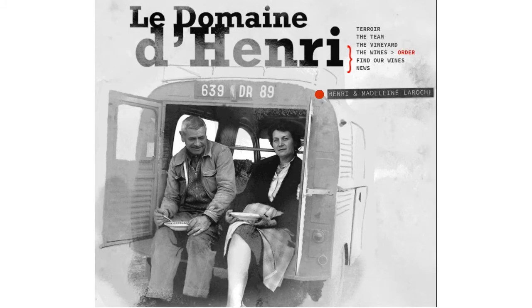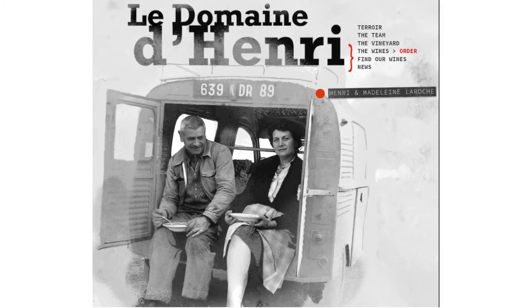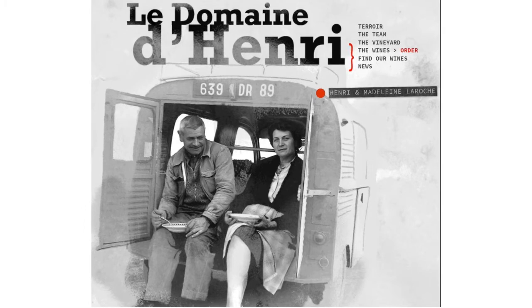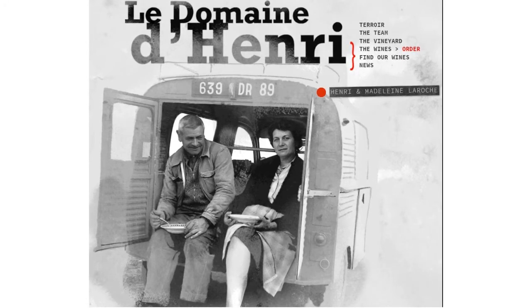Thank you for watching my brief introduction to Le Domaine d'Henri. The Henri in question here is Henri Laroche, shown here in the back of this Deux Chevaux delivery van with his wife Madeline. They're in the back of this van in the middle of their 1961 harvest, and they were the first of the Laroche family to actually produce wines after having been growers for some 400 years.